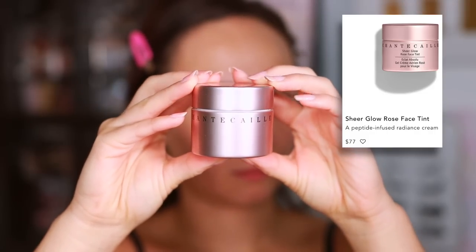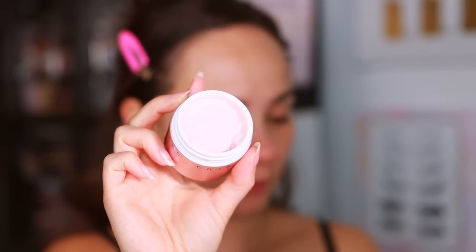You probably saw it in a recent get ready with me. I didn't want to like it because it's so expensive, but it's really good. This is the Chantecaille Sheer Glow Rose Face Tint. This is probably my new favorite glowy primer — I've never come across a glowy primer that leaves a glow that quite looks like this, where it's natural but still just enough to look good underneath makeup. It has the prettiest rosy glow to it, exactly as described, and it feels like skincare.